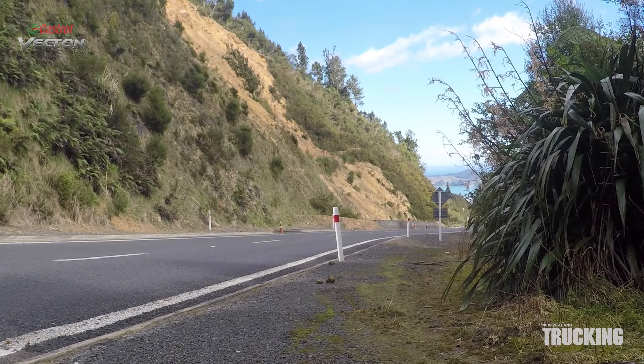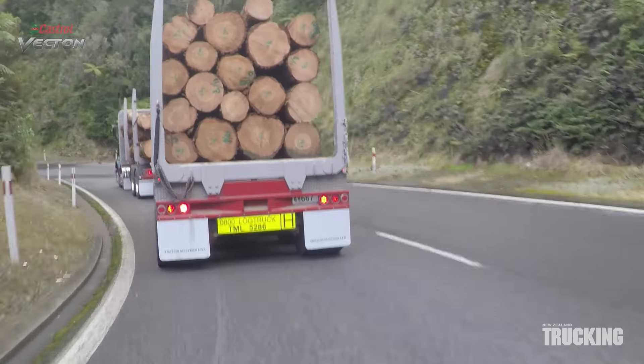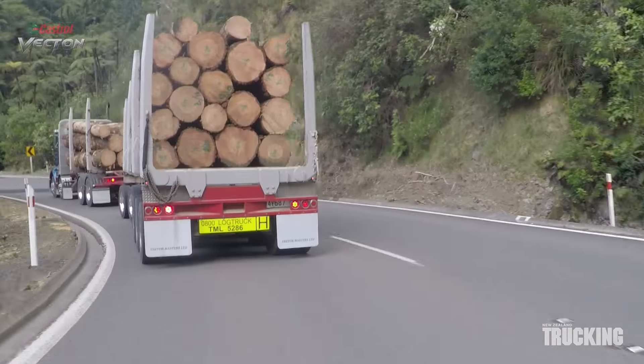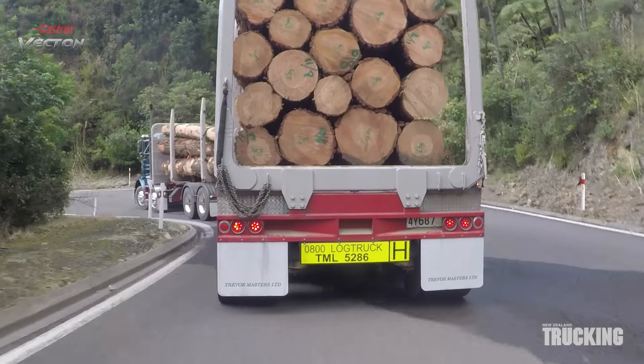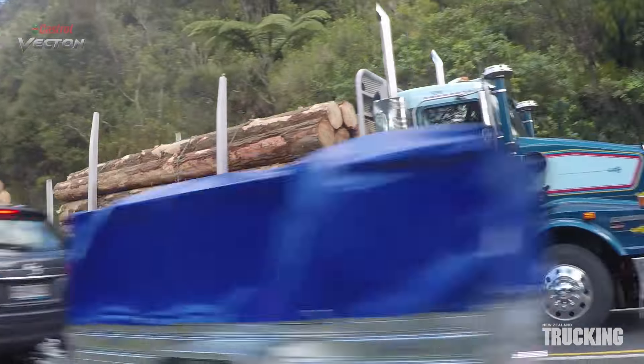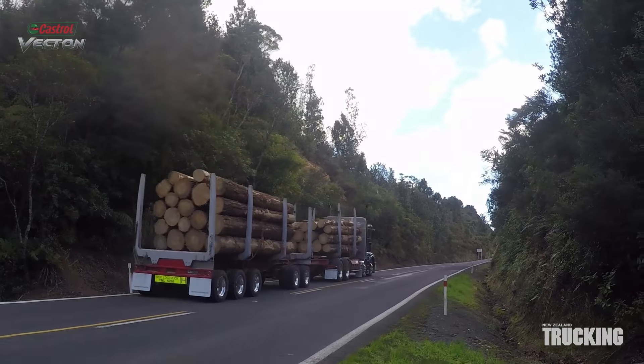The positive steering, braking and traction off highway is amazing. We've now been in three different T659s hauling full loads out of various skid sites around the country, and whether they're towing four or five axle trailers their performance is excellent.